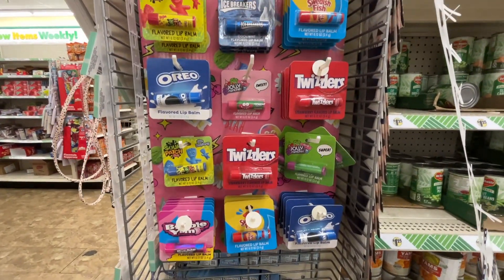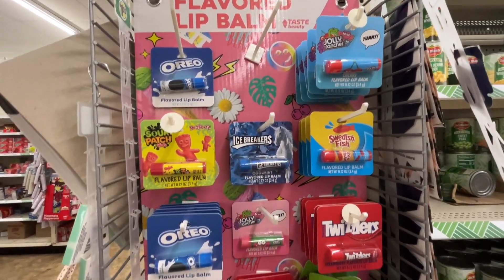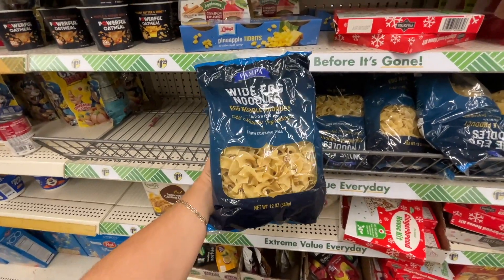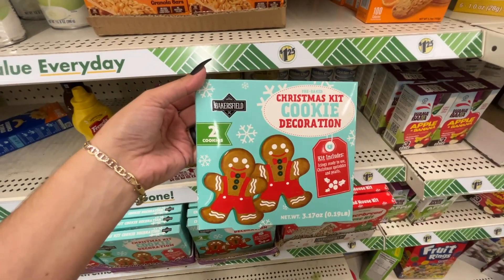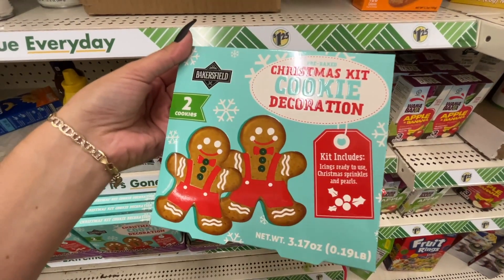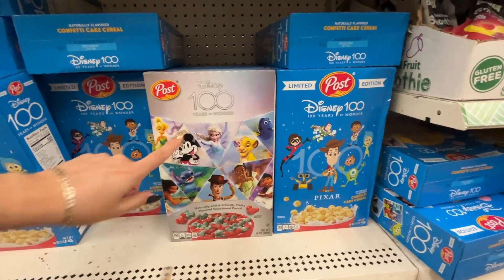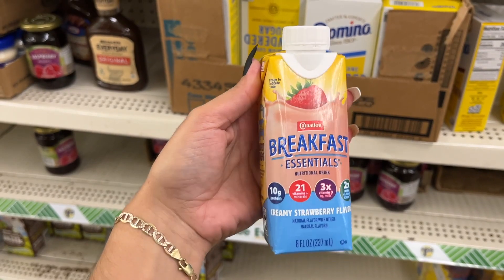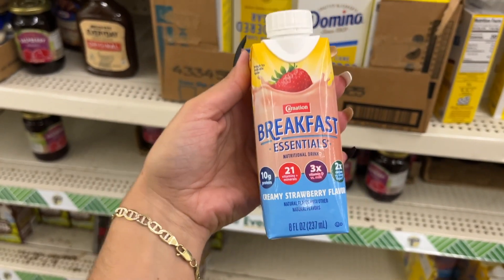I found more lip balm flavors. Wide egg noodles — it's a 12-ounce bag. This gingerbread house kit is pre-baked, build your own. They also have the cookie decorating kit — you get two cookies and it includes the icing, sprinkles, and pearls. This location has both Disney cereals in stock, so if you're looking for them they're still out there.